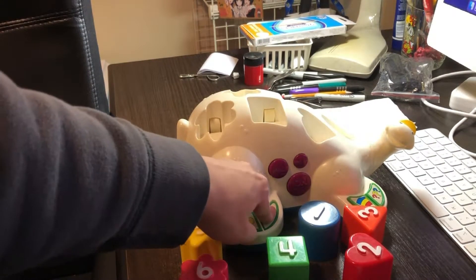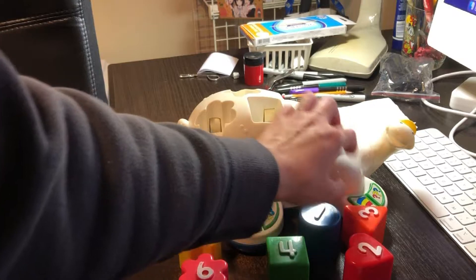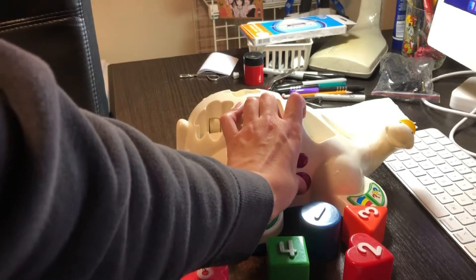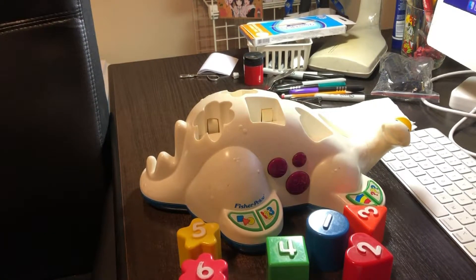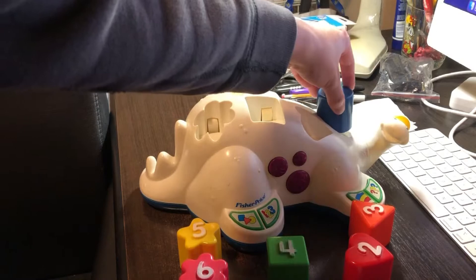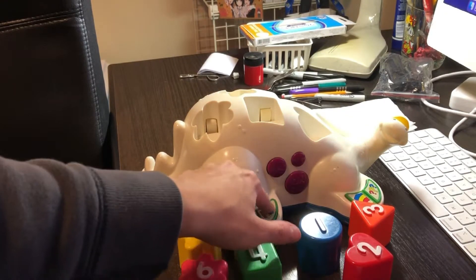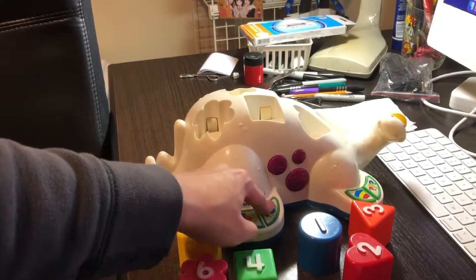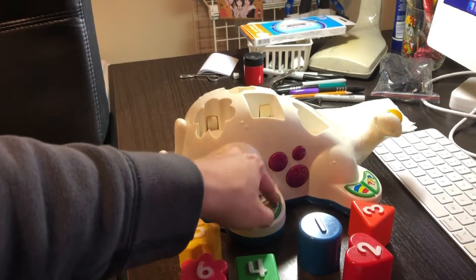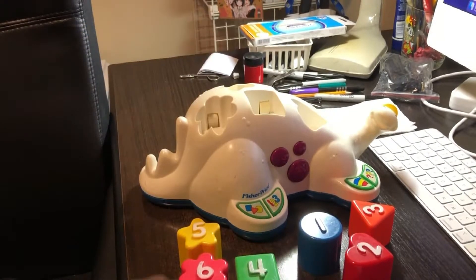Let's just play numbers. But the toy keeps saying 'I'm sleepy, let's play later.' I'll turn it on again. Let's play numbers — press a button on my front. There goes the circle. I tried the numbers, but this number mode doesn't work anymore. It's such a piece of... Let's just play numbers, but it doesn't work anymore.